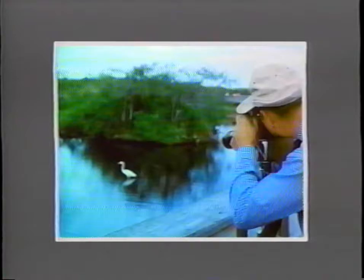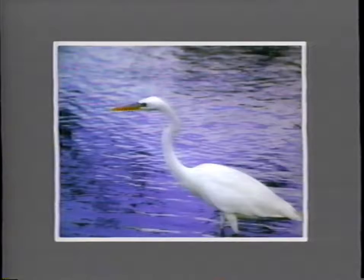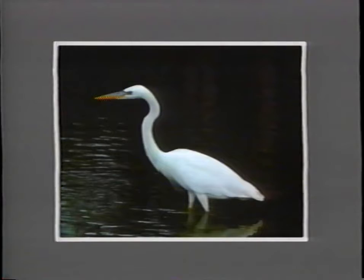Another example: this egret is standing at the edge of light and dark backgrounds. Moving just a few feet to one side, the bird shows poorly against the bright water. Moving to the opposite side, I've really made the egret stand out. It's a light subject against a dark background.